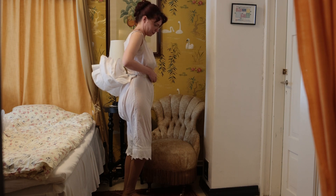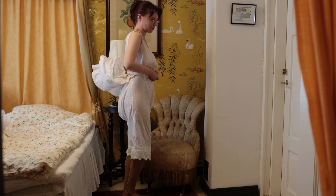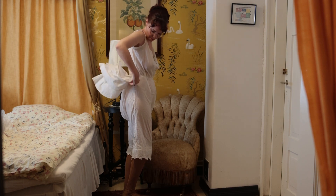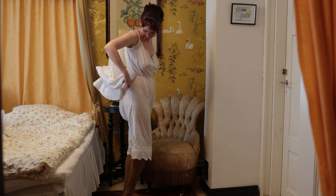Women of the time viewed a corset much like we view a bra. When you're out in public you would normally wear one, but you didn't necessarily have to wear one at home when just lounging around. That is more a personal preference thing, just like today.